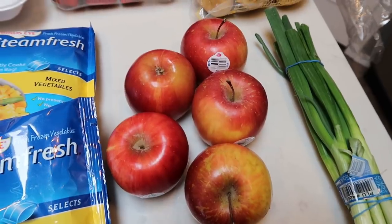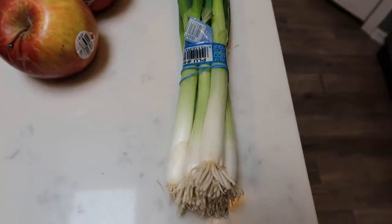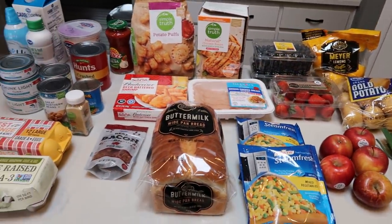I got the pretty small ones just because I didn't want to overdo the fruit each day. This is actually part of the recipe for my breakfast. And then last but not least a big bunch of green onions. So that is my grocery haul for the week!